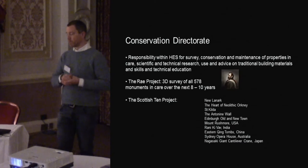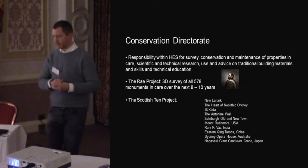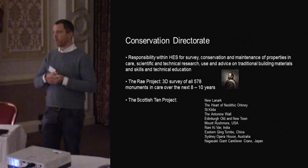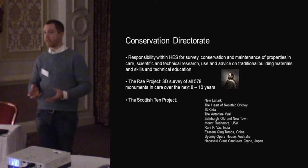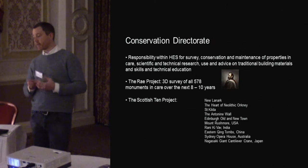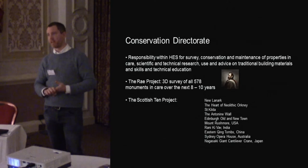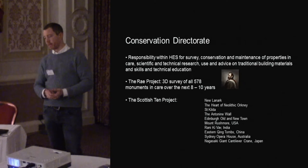The RAE project was launched by the First Minister in Scotland in 2012. The desire was to follow up on a successfully initiated project called the Scottish 10 project — an effort to showcase 3D digital documentation within Scotland, working with partners abroad, digitally documenting sites like Sydney Opera House, Mount Rushmore, the Antonine Wall in Scotland — five Scottish sites and five international sites.